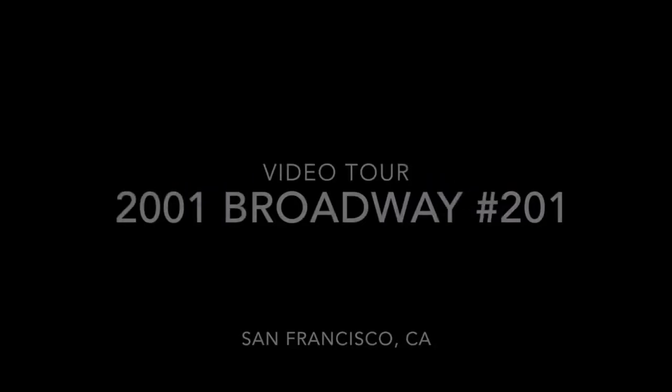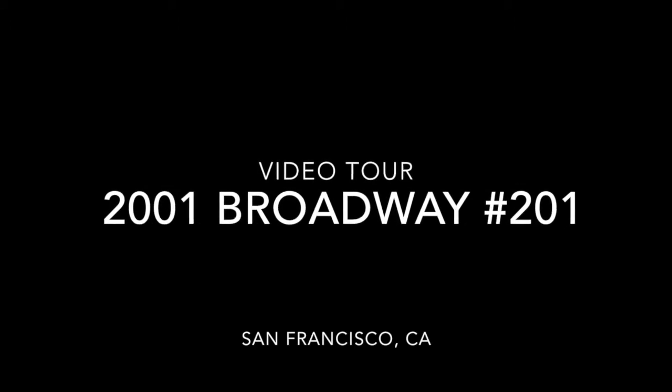Hello, this is Taylor with Rentals NSF. This is a video tour of 2001 Broadway 201.